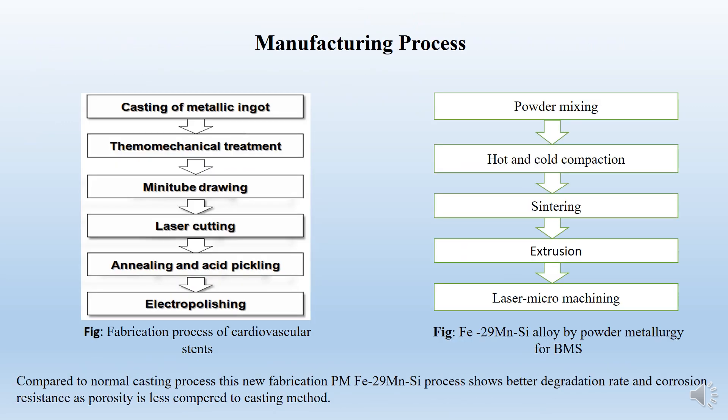Coming to the manufacturing process: two processes are shown on the screen. The first process was developed for non-biodegradable stents, and the second process was developed for biodegradable stents. The main difference is that in non-biodegradable stents, we have more porosity and the properties are not as good compared to biodegradable stents.